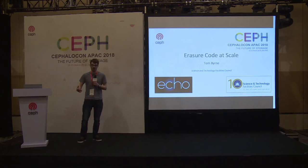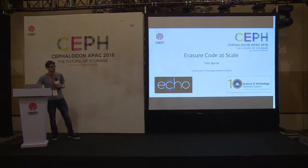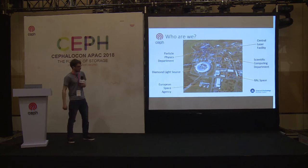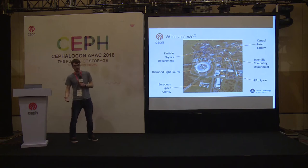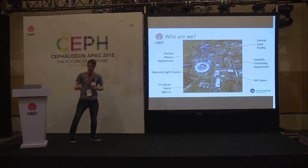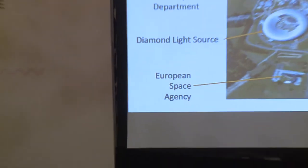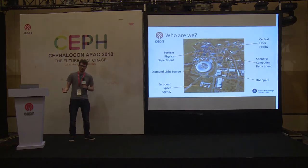It's a relatively large Ceph cluster that's primarily doing erasure-coded storage. This is where I'm based — the Rutherford Appleton Laboratory in Oxfordshire in the United Kingdom. There's a bunch of relatively large experiments on site, mainly particle physics experiments, but they have a whole host of users. Biologists and chemists come and use them to study the things they're studying. There's a lot of world-leading research that goes on, and we need world-leading computing to facilitate that. I work in the scientific computing department, and my role is primarily providing storage for the Large Hadron Collider experiments at CERN.